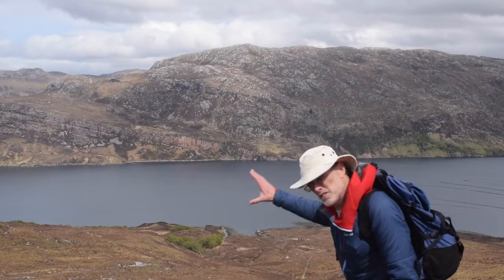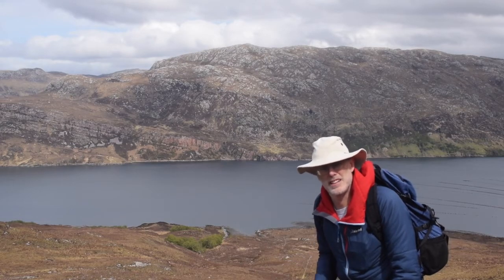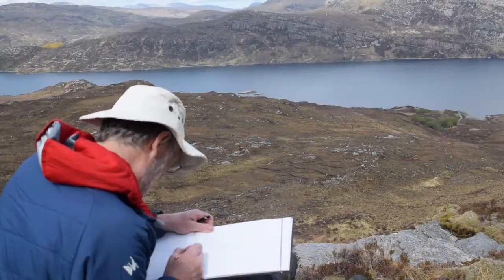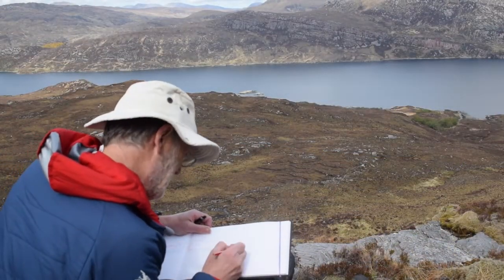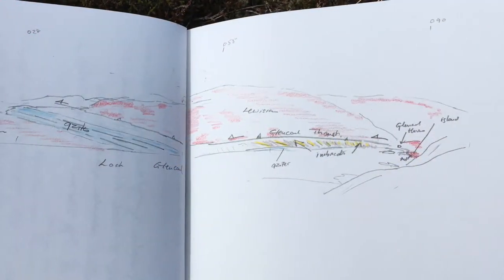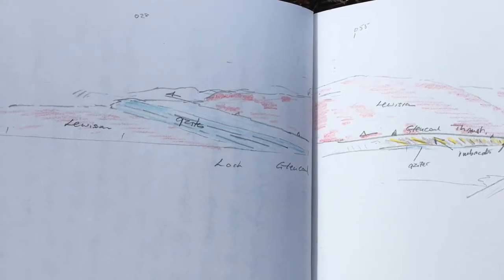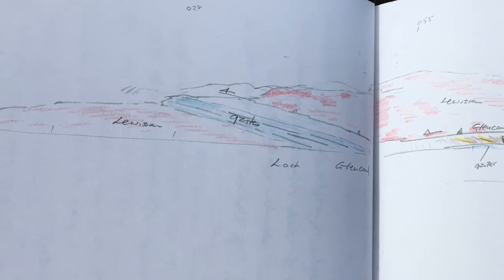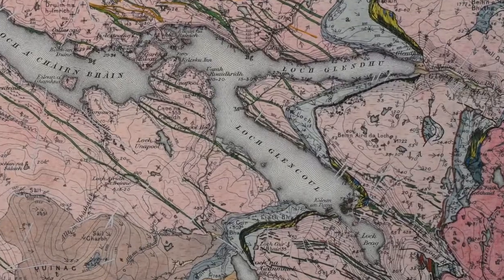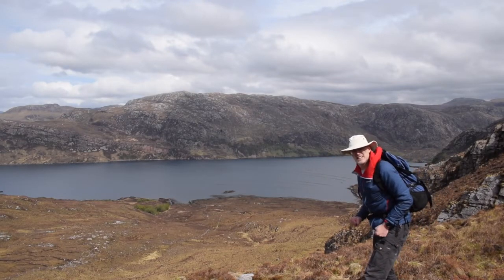So let's sit down and draw a cross-section through this peninsula here, which is Ben-Aird-de-Loch. We can maybe capture some of the geological features recognised first by Calloway and then by Clough. That's the Glencore Thrust — Loch Glencoul, a fantastic location.